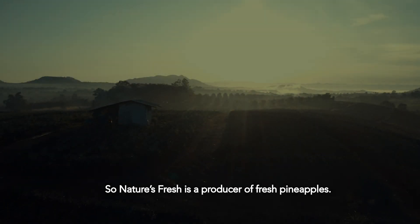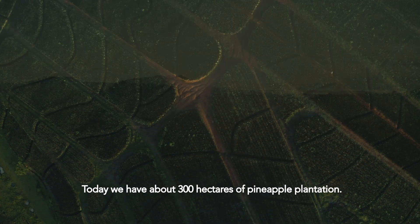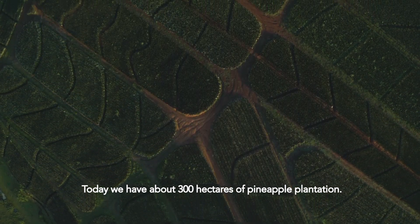Nature is Fresh is a producer of fresh pineapples. Today we have about 300 hectares of pineapple plantation.